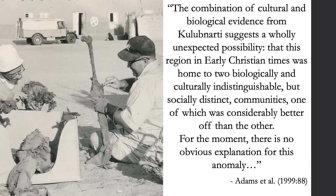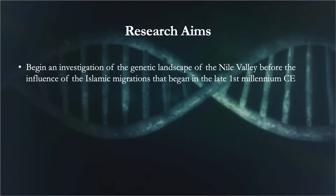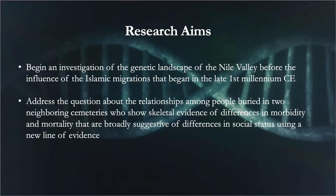Our study uses ancient DNA to investigate the genetic relationship between people in these two cemeteries, among other broader questions about population history in ancient Nubia. We carried out ancient DNA analysis with two main research aims. The first, broader aim was to begin an investigation of the genetic landscape of the Nile Valley before the influence of Islamic migrations that began in the late first millennium CE. The second, more specific aim was to address the relationships among people buried in two neighboring cemeteries at Kulibnardi who show skeletal evidence of differences in morbidity and mortality suggestive of social status differences, using ancient DNA as a new line of evidence.